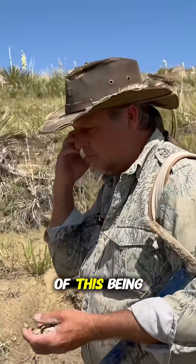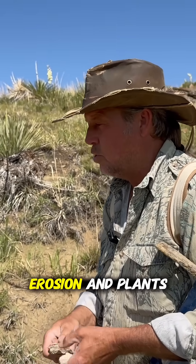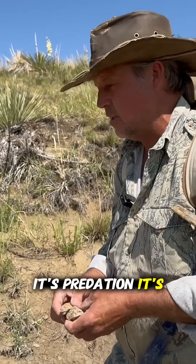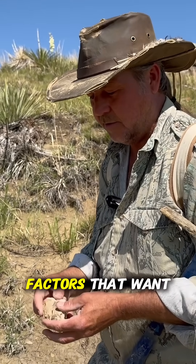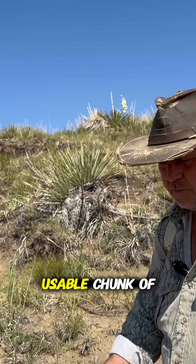The odds of this being a complete bone when it was buried is slim too. It's not just erosion and plants — it's predation, it's time. There's a million factors that want this fossil to fall apart. It's still a usable chunk of bone.